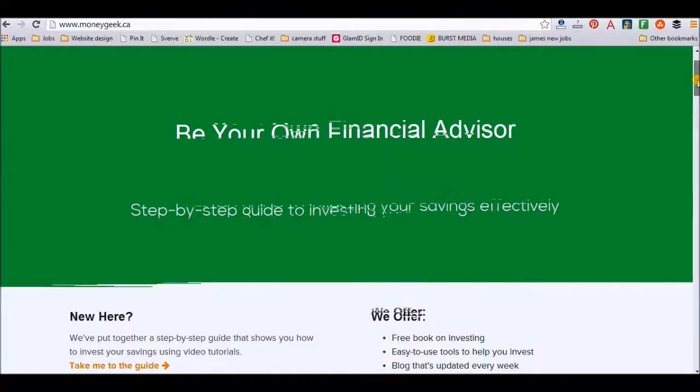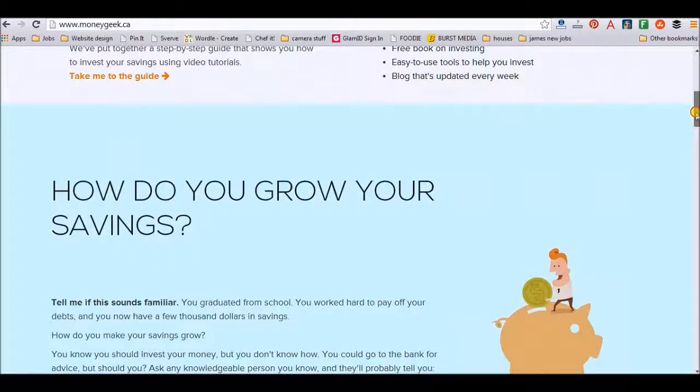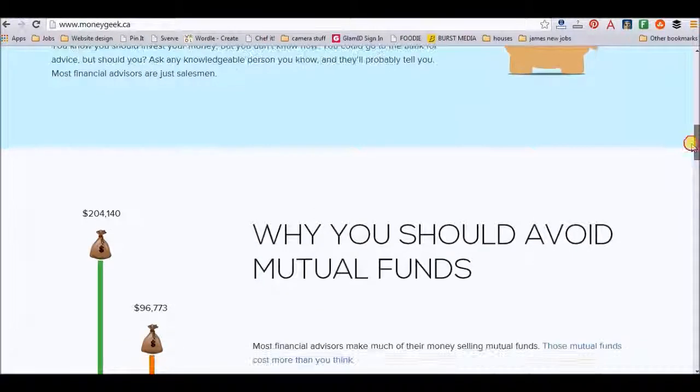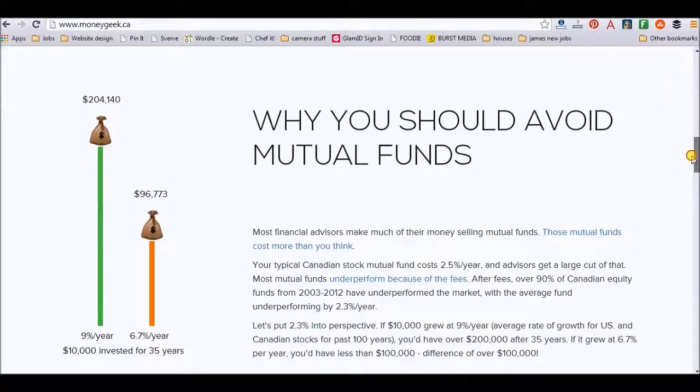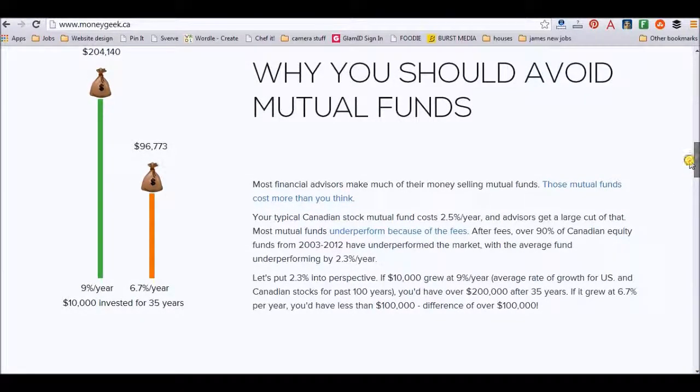When you first go to moneygeek.ca, you're going to get this first homepage that gives you a little bit about what they are — basically what they do and what they don't do. So it is not a budget website. If you want to learn how to save $50 on your grocery bill or cut down on your lattes to increase your savings, that's not what this website's about. It's strictly about investing, which is really nice because it's a niche, but it has everything to do with that niche.